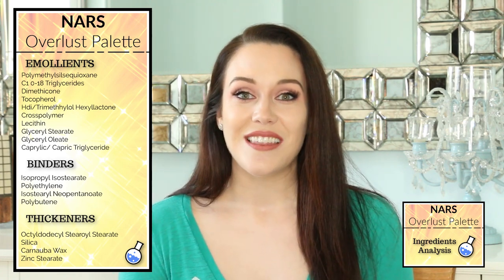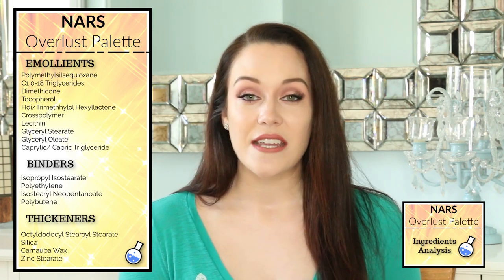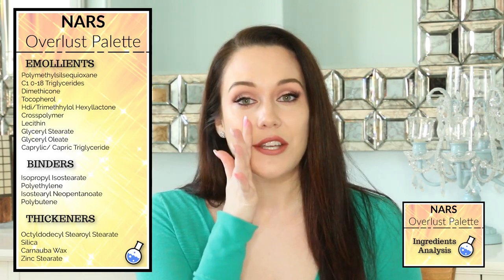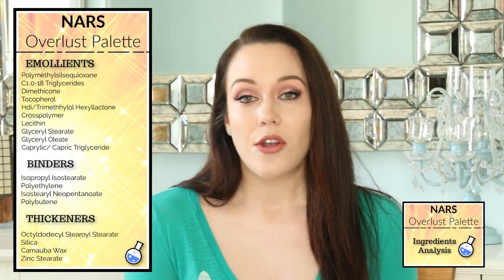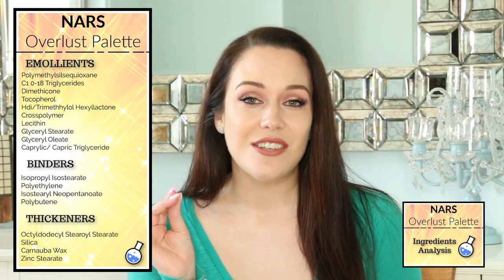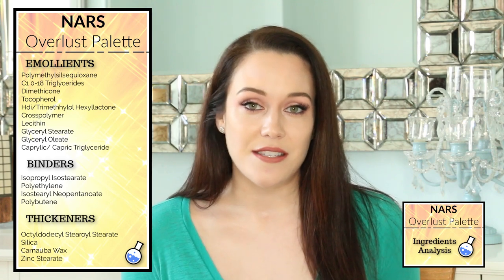Getting into the first emollient, I want to touch on dimethicone. This is a silicone, and silicones work to not only assist the blush and the highlighter to glide very nicely, evenly, and consistently onto our skin, but they're also a texture enhancer. That means they have a silky finish which is going to improve the sensory experience of this product and make the product feel more luxurious.